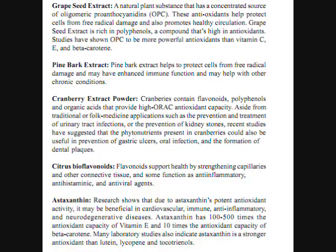Grape seed extract is a natural plant substance that is a concentrated source of oligomeric proanthocyanidins. These antioxidants protect cells from free radical damage and also promote healthy circulation. Grape seed extract is rich in polyphenols, a compound high in antioxidants. Studies have shown OPCs to be a more powerful antioxidant than vitamin C, vitamin E, and beta-carotene.